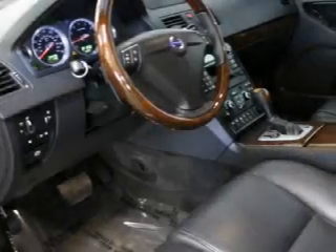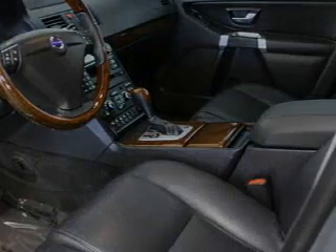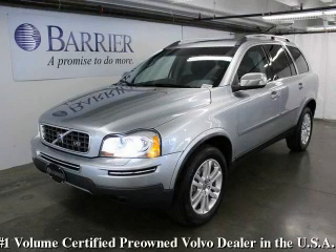This Volvo has had only one owner and it qualifies for the Carfax Buyback Guarantee. We invite you to contact us today to learn more about this vehicle.